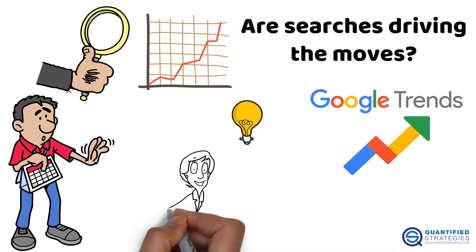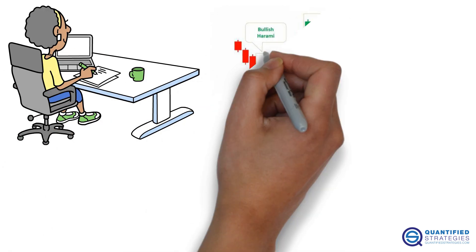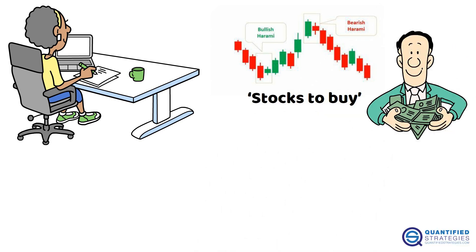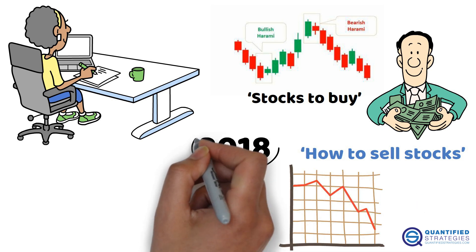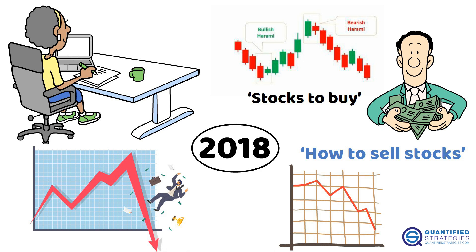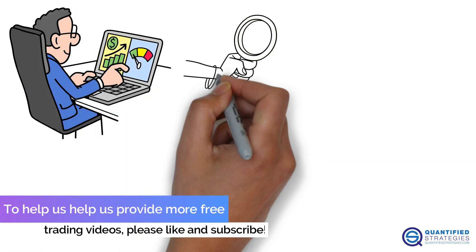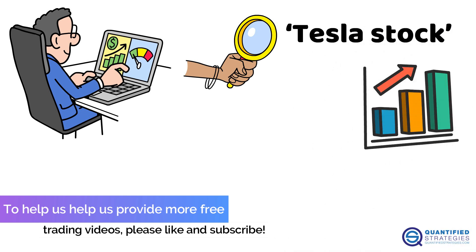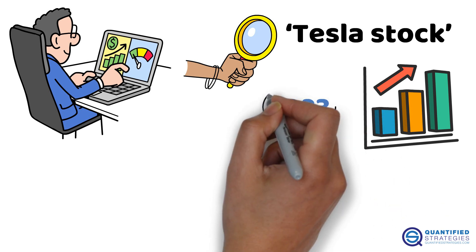How do you turn Google Trends into a trading edge? Here are three practical tips you can start using today. First, monitor bullish and bearish keywords — searches for 'stocks to buy' might mean investors are feeling optimistic, while 'how to sell stocks' could signal panic. A 2018 Seeking Alpha article showed these trends lined up with market rallies and crashes. Second, zoom in on specific stocks or sectors — if searches for 'Tesla stock' are skyrocketing, it might mean big trading activity is coming.